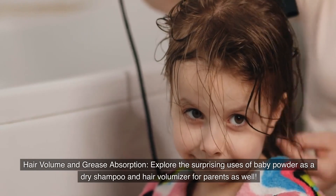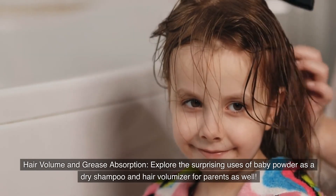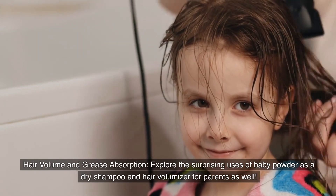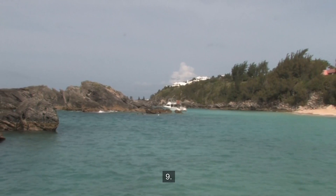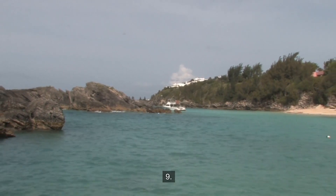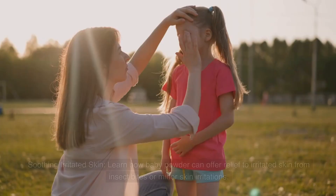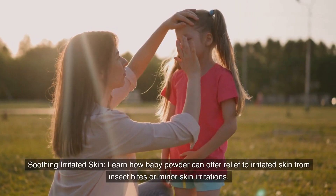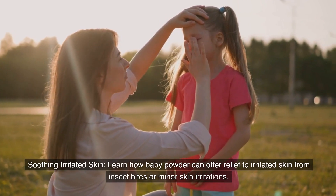Number eight: Hair volume and grease absorption. Explore the surprising uses of baby powder as a dry shampoo and hair volumizer for parents as well. Number nine: Soothing irritated skin. Learn how baby powder can offer relief to irritated skin from insect bites or minor skin irritation.